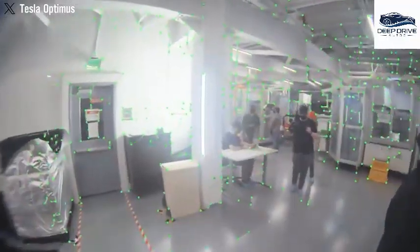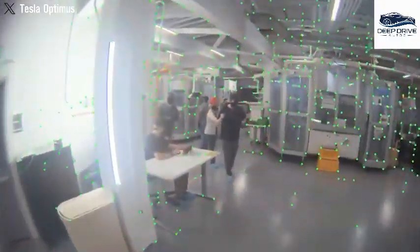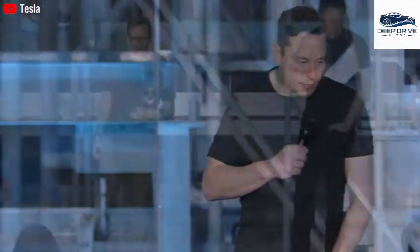At Tesla's Fremont factory, the production pipeline is already operational, assembling units for internal purposes. This not only lays the groundwork for future widespread sales of humanoid robots but raises critical questions about their integration into daily operations.